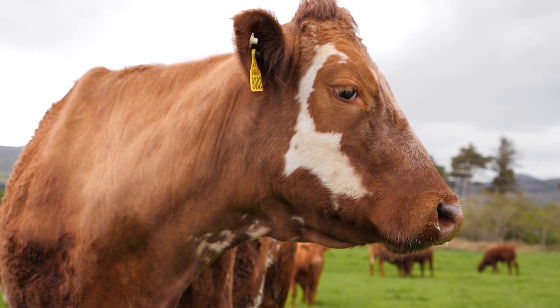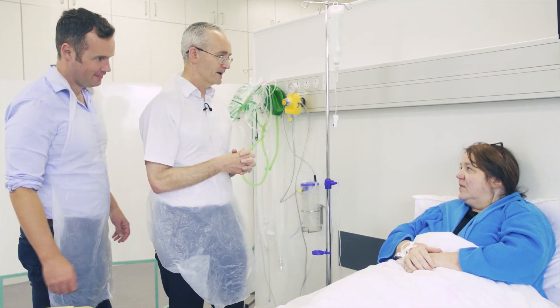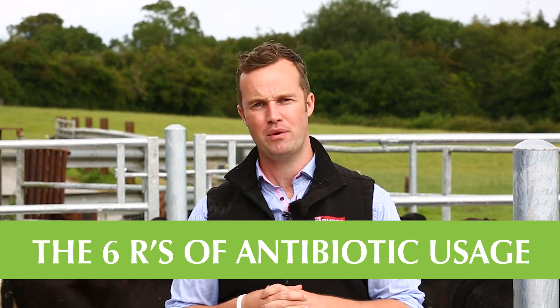Antibiotics on our farms make a huge difference. We don't need them all the time but when we do need them they're critical — critical to save animals' lives, critical to our lives, to my family's lives, to your family's lives. That's why we've designed guidelines around the correct use, and that's why we have the six R's around antibiotic usage.